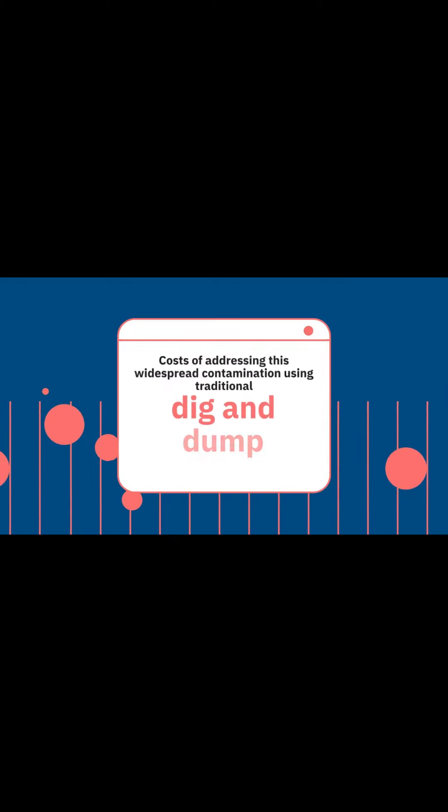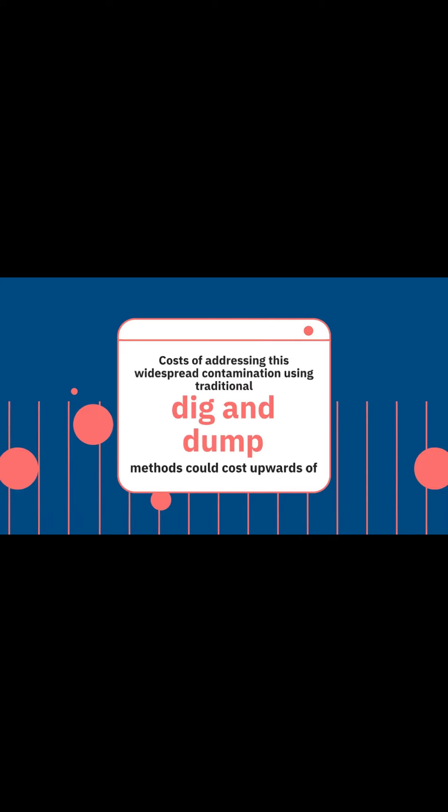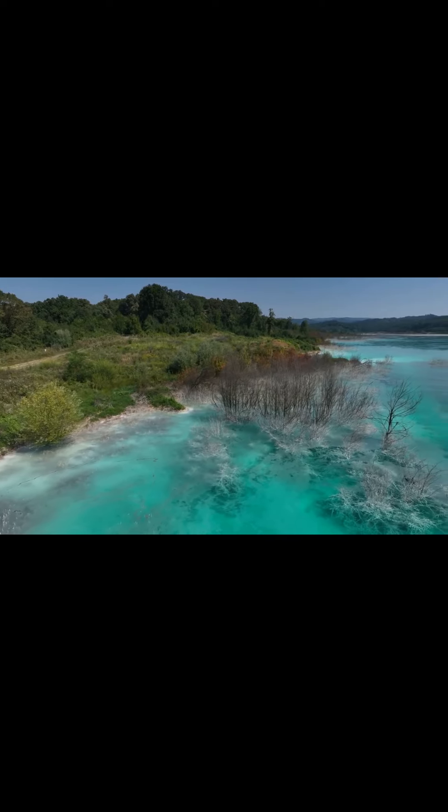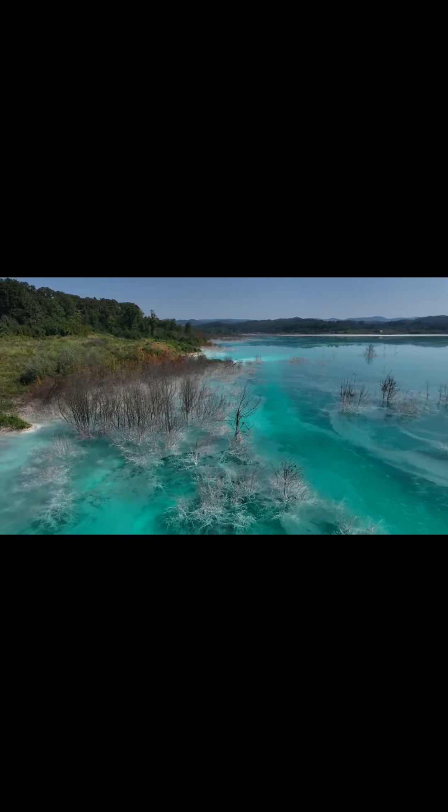Addressing this widespread contamination using traditional dig-and-dump methods could cost upwards of $1 trillion. This staggering figure underscores the immense challenge of remediating lead-contaminated soils across the nation.